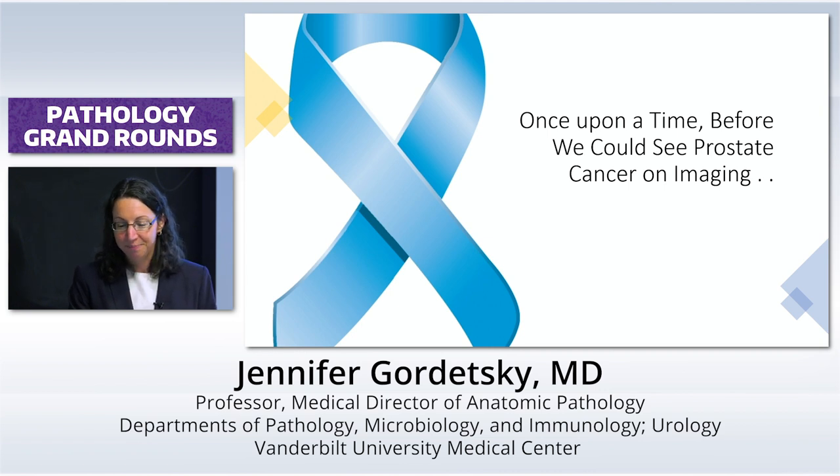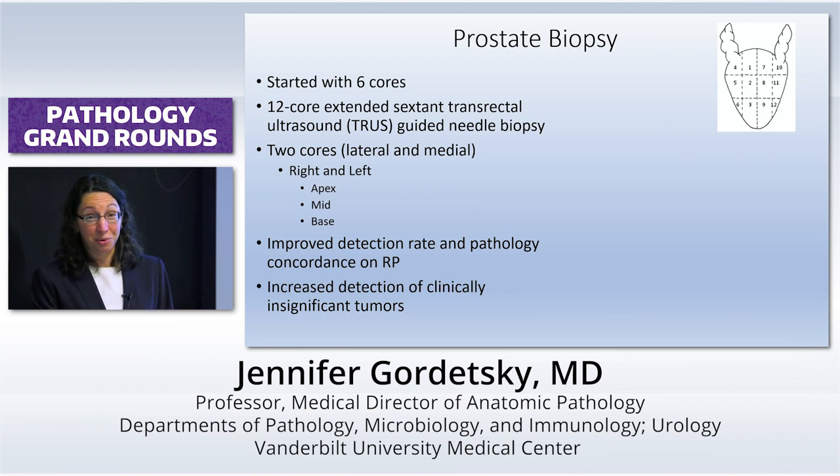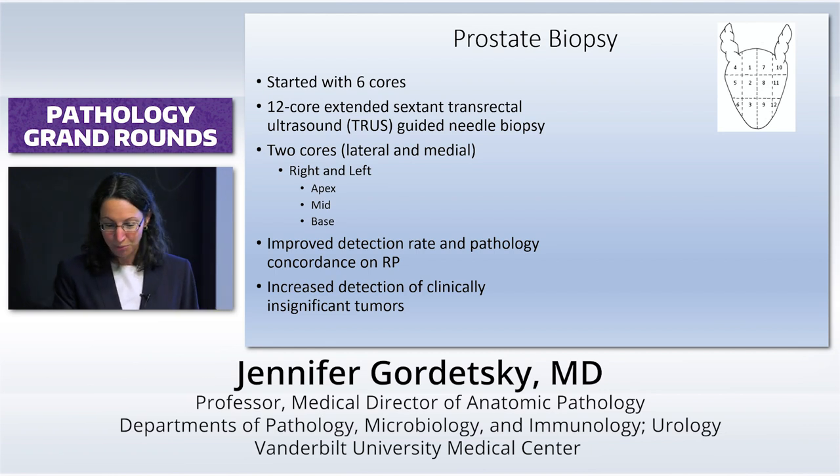Once upon a time, before we could see prostate cancer on imaging — and I was in urology residency, and dinosaurs roamed the earth — it started with six cores. We took one core from every quadrant and called it a day.